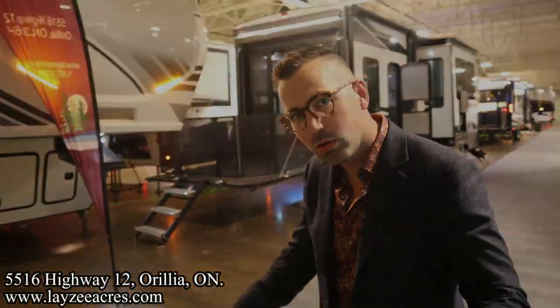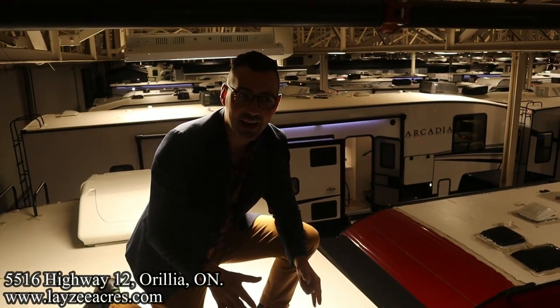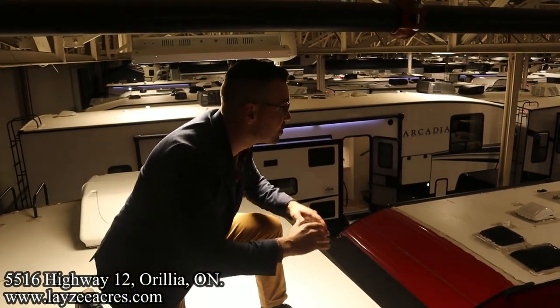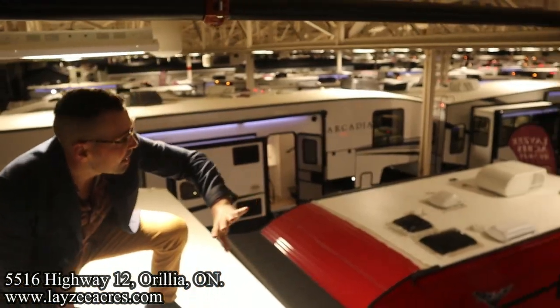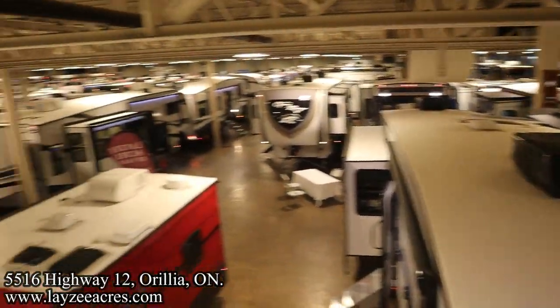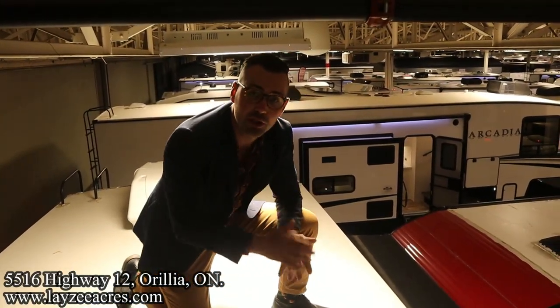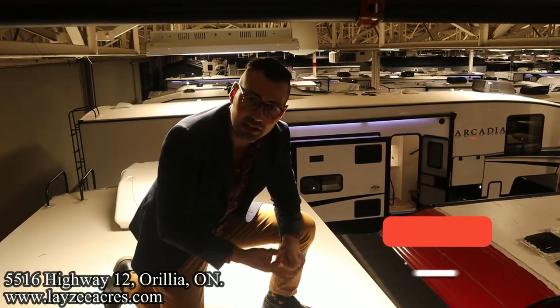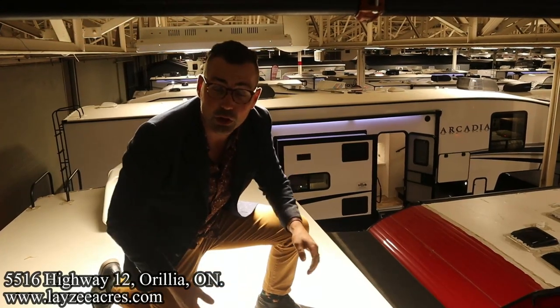Let's hop up on the roof Brendan to give an overall view of what's going on here at the show. We're up on the roof of the Montana 3231 CK — throwback to the Lion King, this is our lazy kingdom. Give me a wow Brendan — wow! 65 trailers here, really appreciate you guys checking out the video. Hit the like button, hit the subscribe button, leave us a comment down below, let us know what you think of the show overall. Appreciate you folks — have yourself a good day.